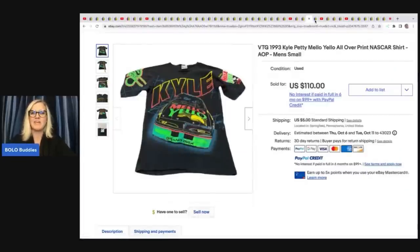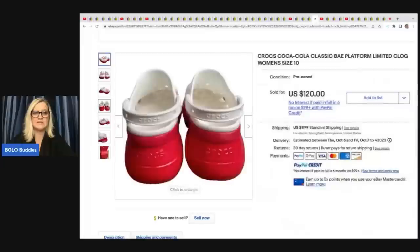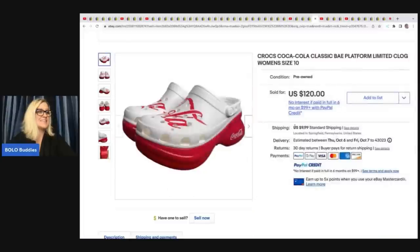The next item — I love this. They're Coca-Cola Crocs. Are you kidding me right now? They look to be in great shape and they have a high heel on them. He got these at a yard sale for $10 and took a best offer of $100 plus shipping.